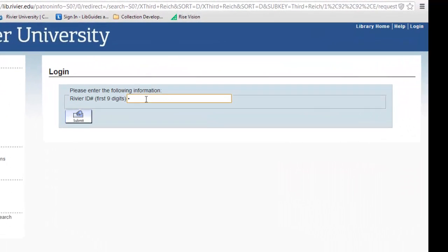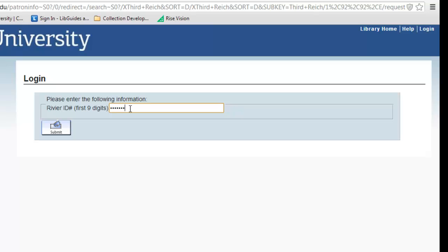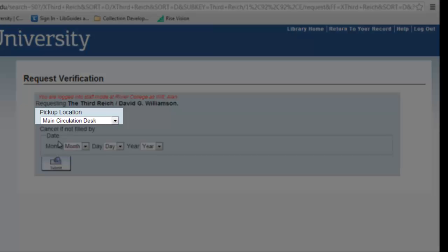Type in the 9 digits of your University ID located on the bottom center of your ID card, and then select where you want to pick up the book.